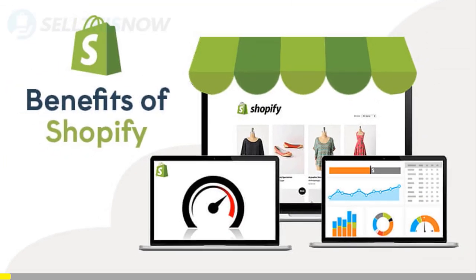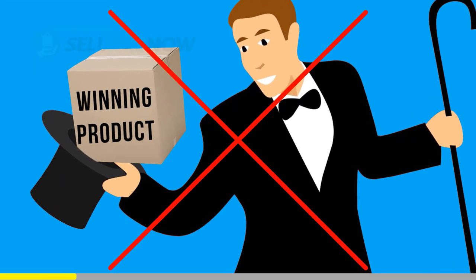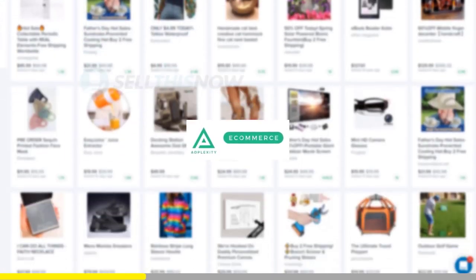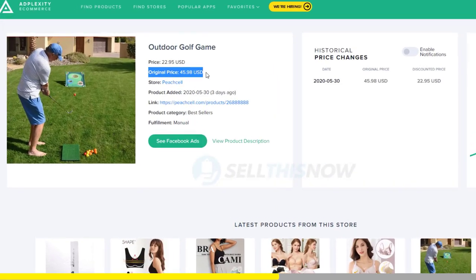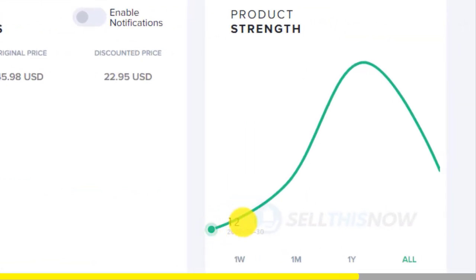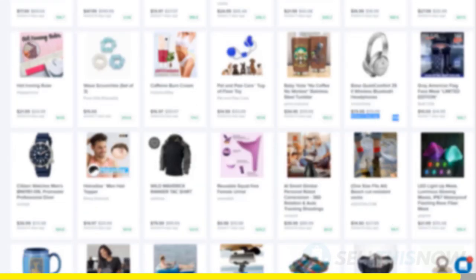We all know that Shopify dropshipping is becoming more and more competitive. Finding new products before everyone else is the name of the game — there is no magic or luck in this process. Dropshippers with the best tools will always be ahead of the trend. Adplexity is a premium research tool that gives you real-time data on top trending products. Unlike other research tools, it literally reveals the most profitable products and stores at the moment. They're the only one that can show you the hottest trending products in real time before they get saturated. Good news for our subscribers: we got you an exclusive 25% lifetime discount on your Adplexity membership. Click the link in the description to find out.